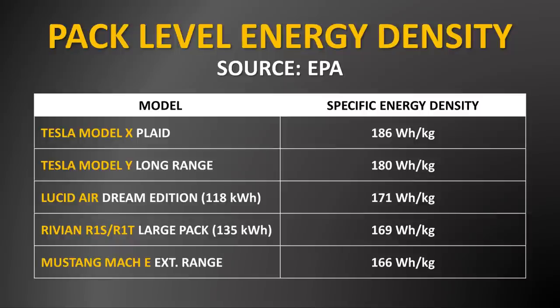the Tesla Model X Plaid, which according to EPA documents has a pack-level energy density of 186 watt hours per kilogram. And the Tesla Model Y has a pack-level energy density officially of 180 watt hours per kilogram. Also, the Lucid Air has a pack-level energy density of 171 watt hours per kilogram.